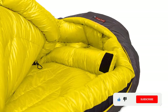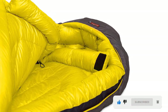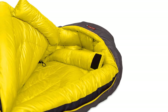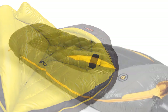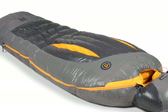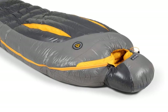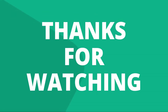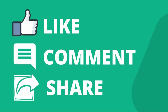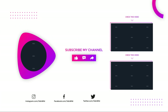All the above features make this a bag that doesn't rely on insulating capacity alone to bring warmth, comfort, and value. Its dialed-in non-standard add-ons all contribute to making it an absolute winner for all kinds of sleepers in all kinds of conditions. Like, comment, and share with your friends if you find this video helpful, and subscribe to our channel if you want more videos like this.